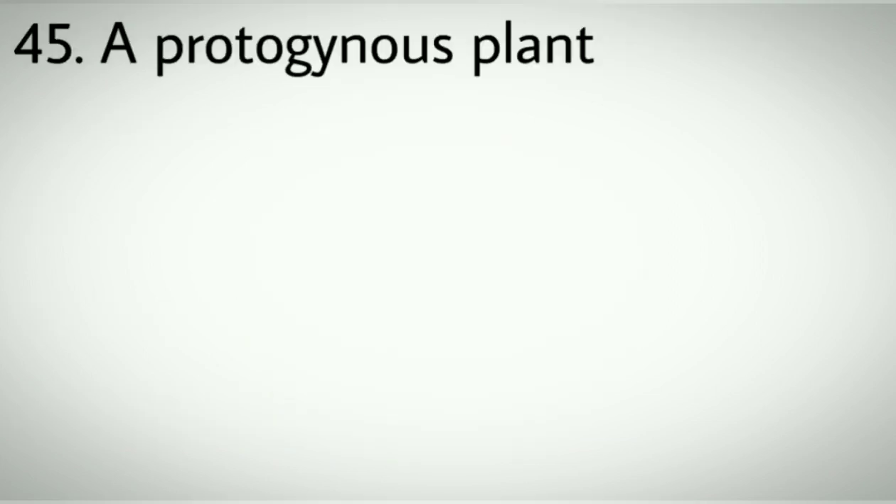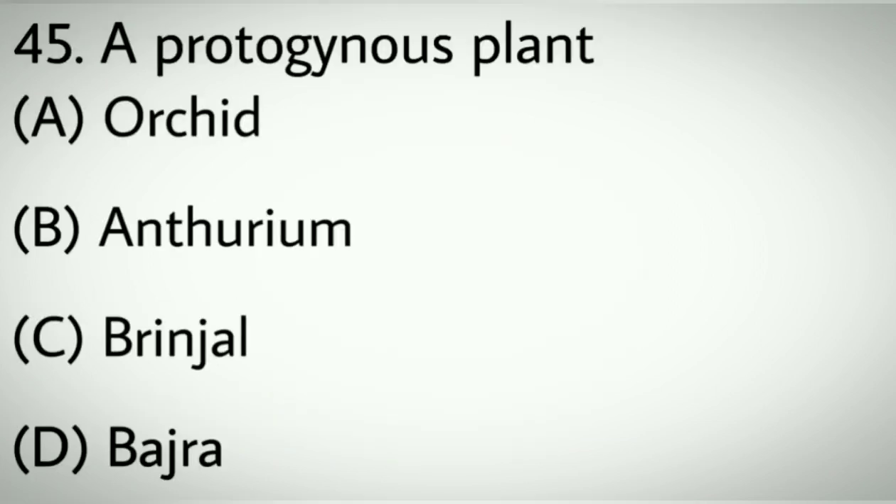Question number forty-five: A protogynous plant. Options A: Orchid. B: Anthurium. C: Brinjal. D: Basella. Correct answer: D, Basella.